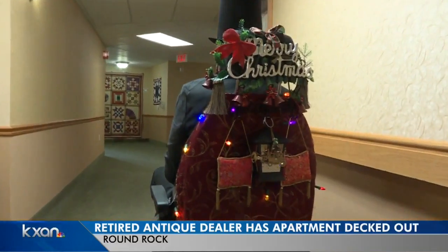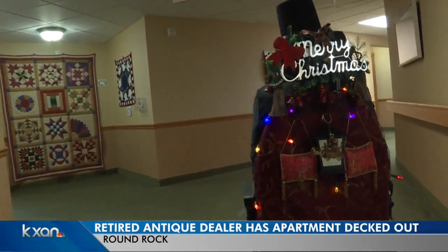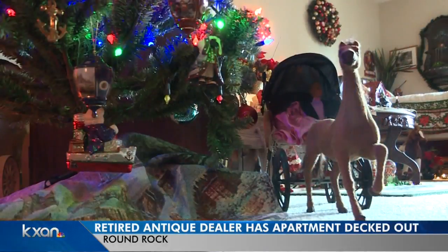A lot of people are putting up their Christmas lights, but a man in Round Rock has been working on his Christmas decor since June. He takes this very seriously. Ken Taylor even has his scooter decked out — you can see it here on your screen. We paid him a visit and checked out his apartment at the retirement community where he lives.